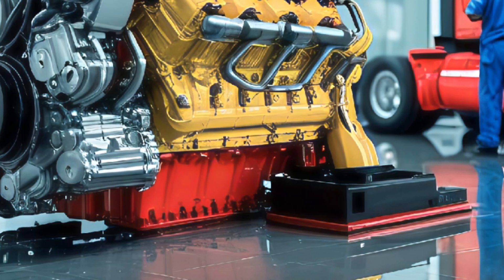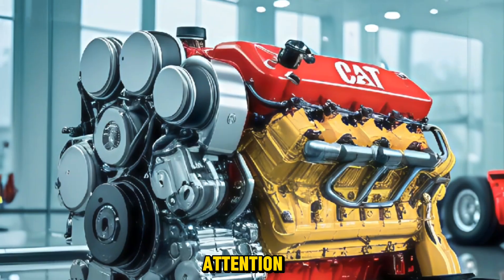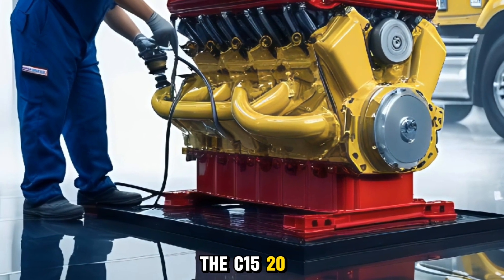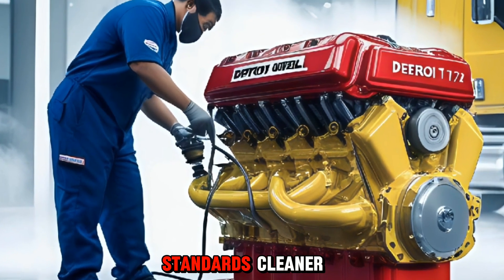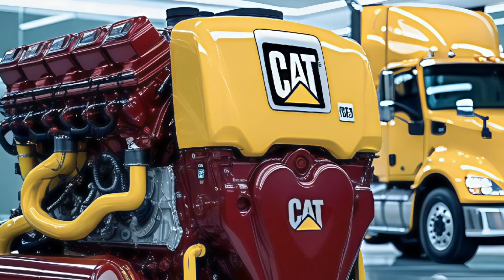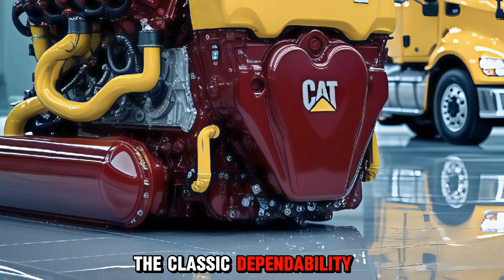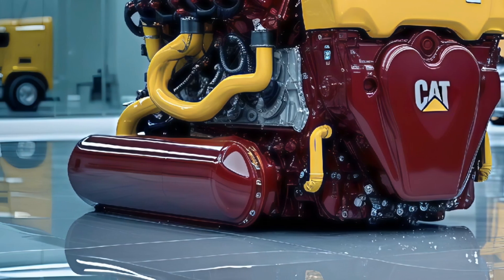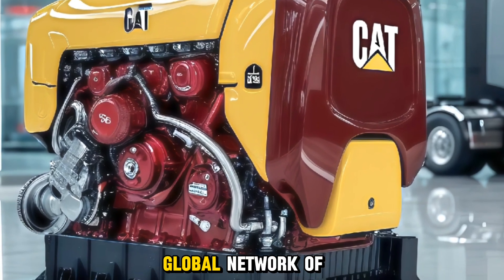So what does this all mean for the future of diesel power? In a time when electric and alternative powertrains are gaining attention, Caterpillar is proving that diesel isn't going away anytime soon. The C15 2026 is a perfect example of how traditional power can evolve to meet modern standards — cleaner, more efficient, yet just as powerful and reliable as ever. For owner-operators, this engine is a no-brainer, bringing together classic dependability with modern tech. For fleets, it's a solid investment — tough, long-lasting, and supported by a global network of CAT service centers.